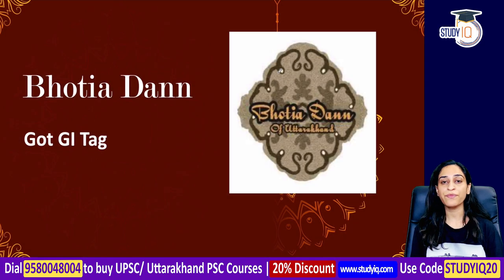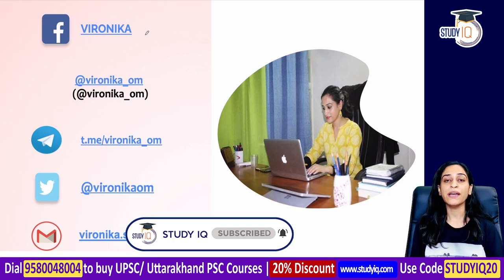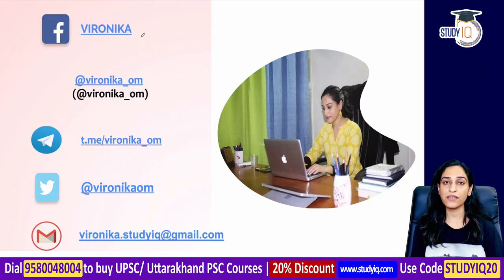Hi everyone, this is Veronica. Today's topic is Bhotiya Daan, a product which has a GI tag. We will know the details about this. If you have any query, you can connect with us on social media such as Facebook, Instagram, or Telegram.